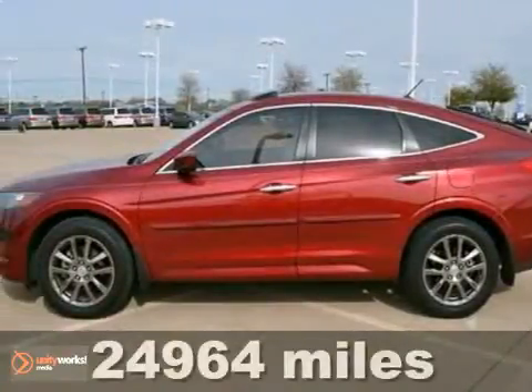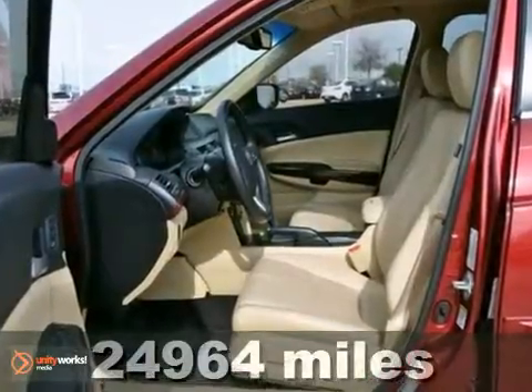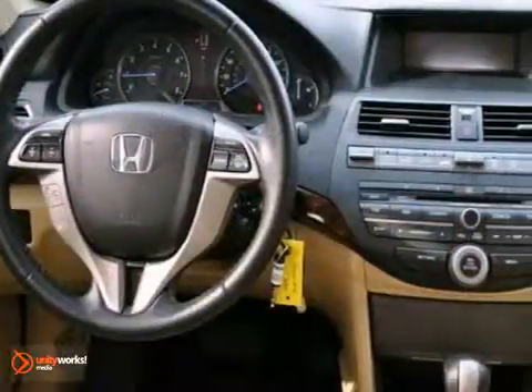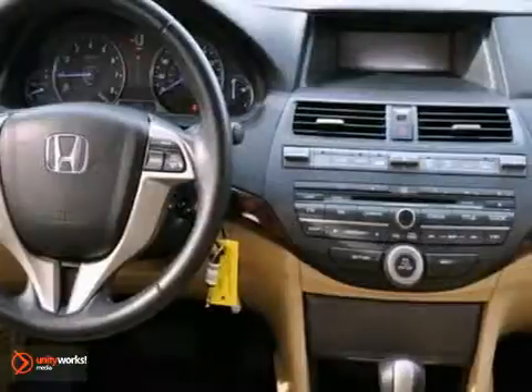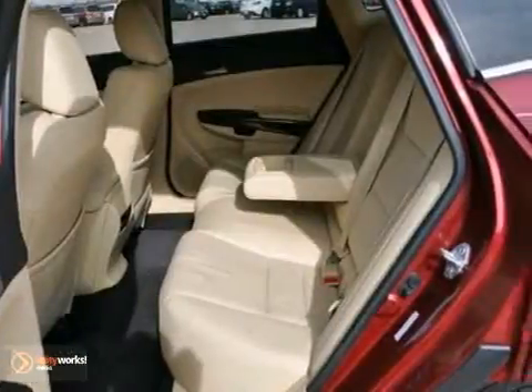We think you'll like this 2010 Honda Accord Crosstour. This Crosstour EXL features a 3.5-liter V6 engine with a 5-speed automatic transmission. The vehicle is Tango Red Pearl with an ivory leather interior, and it is covered by a limited warranty.